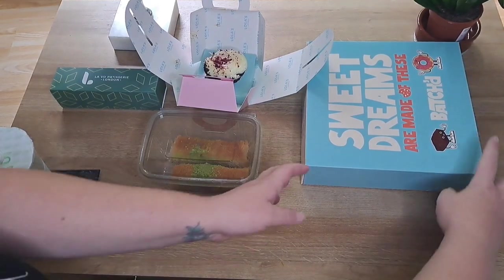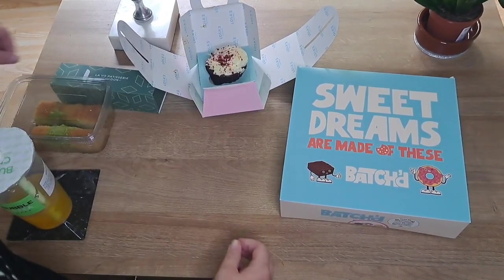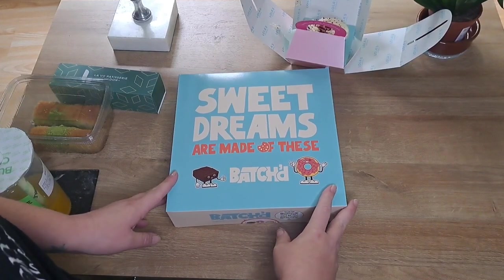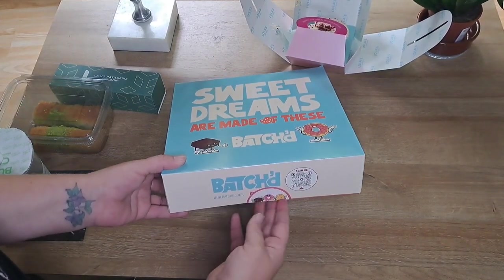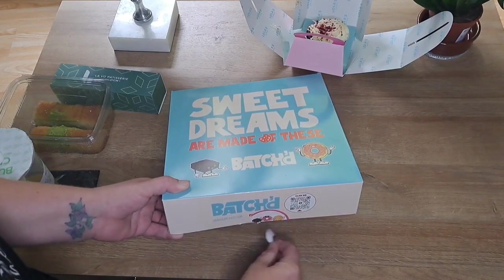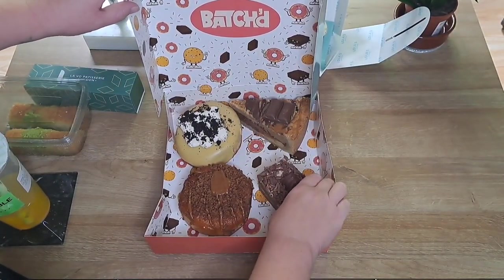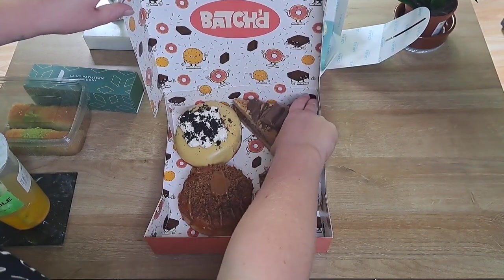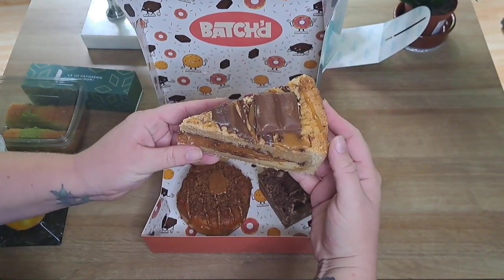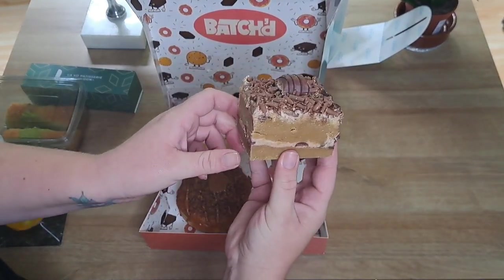Somewhere I have spent a reasonable amount of money in the past — this is Batched, and I spent a fair bit there today as well. If you're looking for budget or cheap, these little stands are probably not the best place, but if you're looking for a real treat, these are definitely the places to go. This is a Bueno cookie slab, and this one is a Galaxy Millionaire cookie slice — looks absolutely delicious.